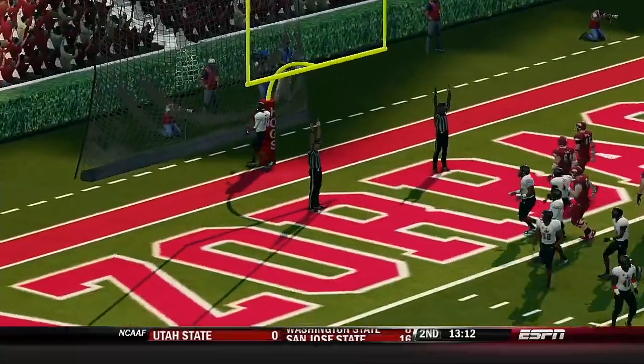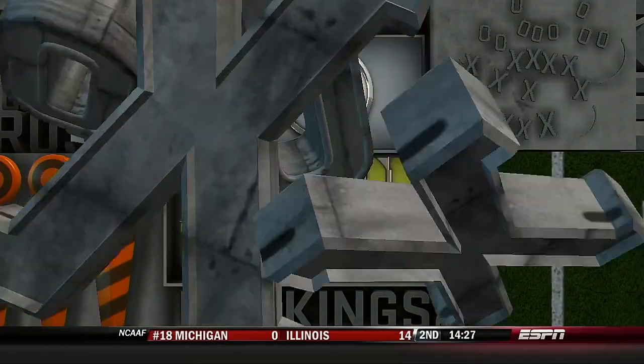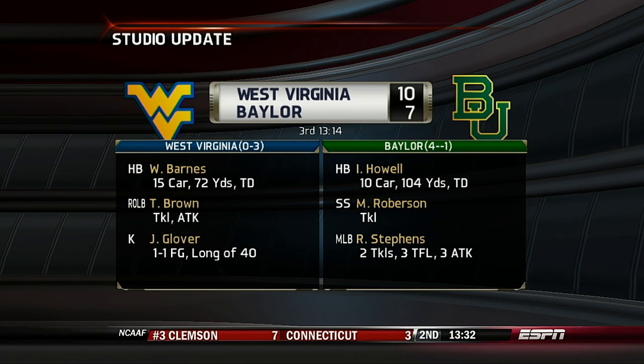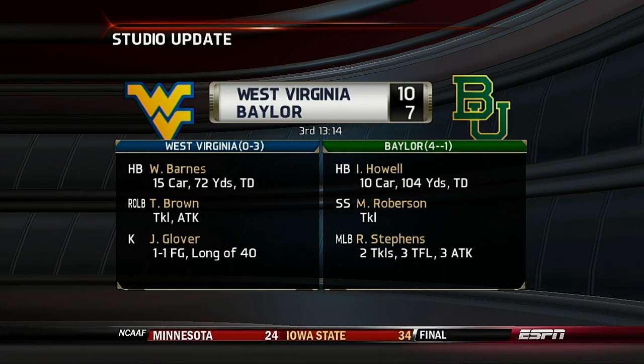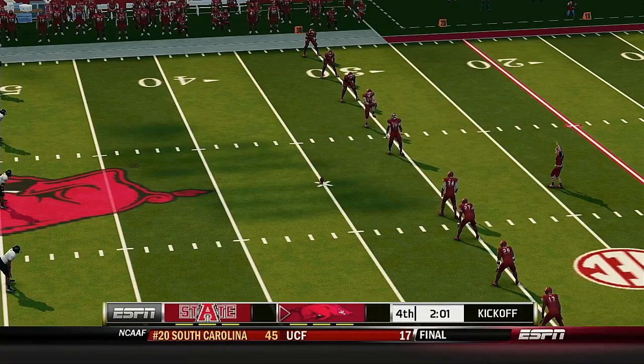The senior makes the catch and converts. Reese Davis standing by with an update — Baylor in action over in Waco, the Bears hammer the running game and score a touchdown; West Virginia with the lead, 10-7. Back to the action here.